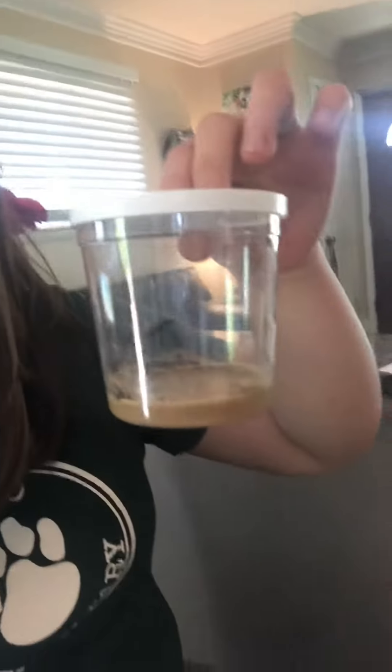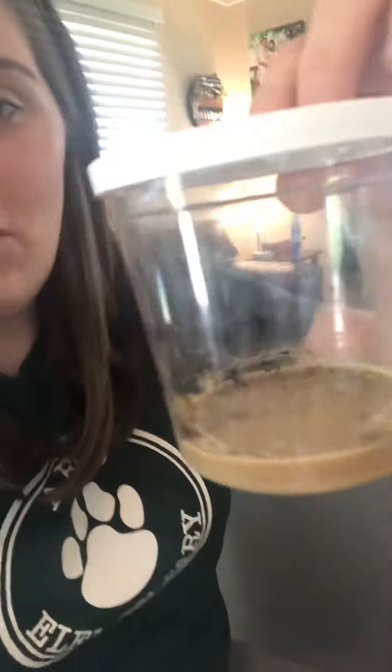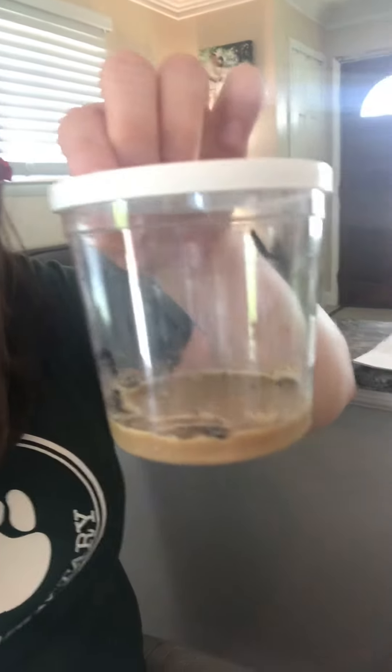I wanted to share that with you. We will be checking in on our caterpillars every couple of times a week and I'm excited to see what happens. Bye!